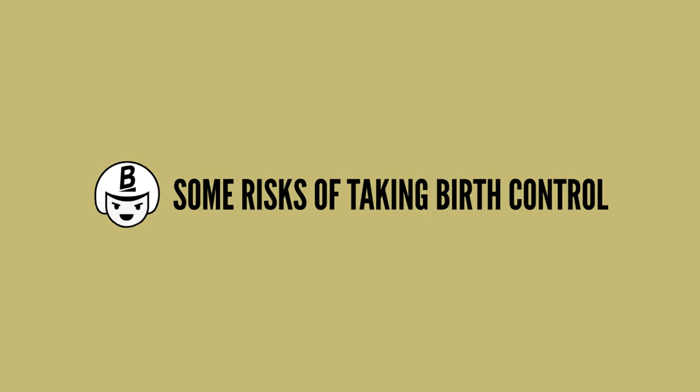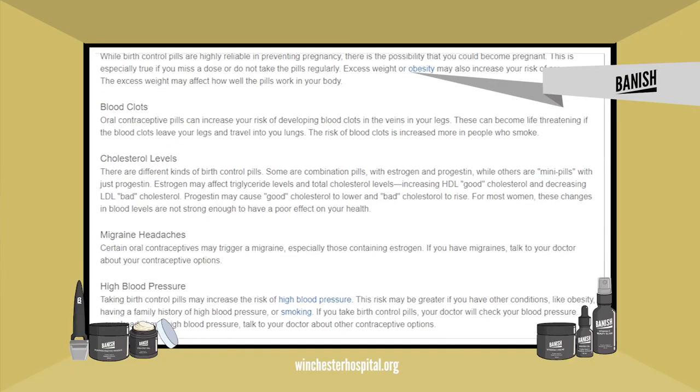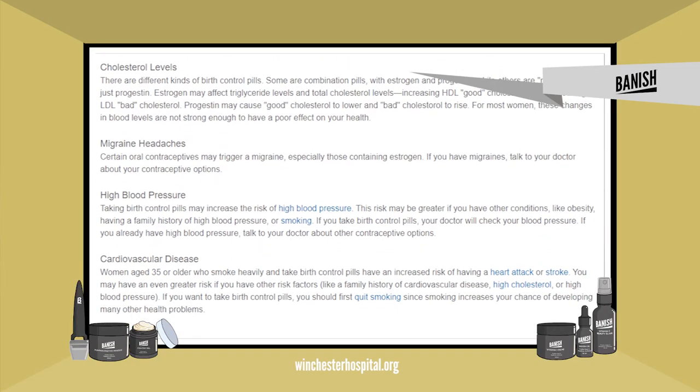There are things to consider before taking birth control, like the risks. Some risks include blood clots, mood changes, and depression.